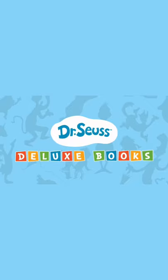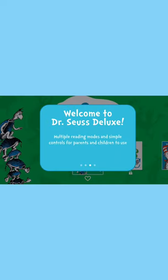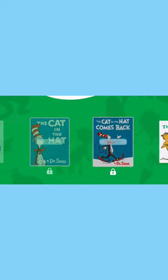Are you looking for an app that really just does it all? Reading and fun games? Well, look no further. We have the Dr. Seuss Deluxe Books app, published by award-winning publisher Ocean House Media. This app encourages children to read, play, and learn beloved Dr. Seuss books.